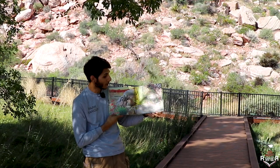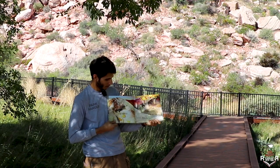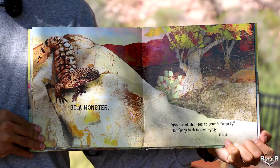Whose orange and black beady skin warns stay away or my teeth may sink in? It's a Gila monster.